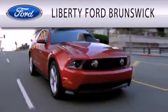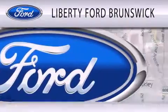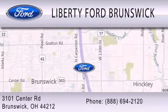Liberty Ford Brunswick is dedicated to doing everything possible to ensure that the experience you have selecting your vehicle is as pleasant as possible. We are located at 3101 Center Road in Brunswick.